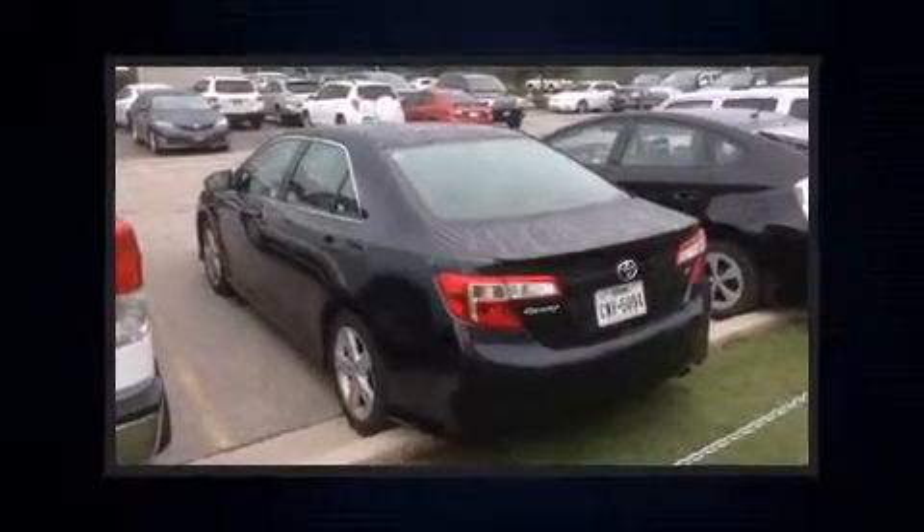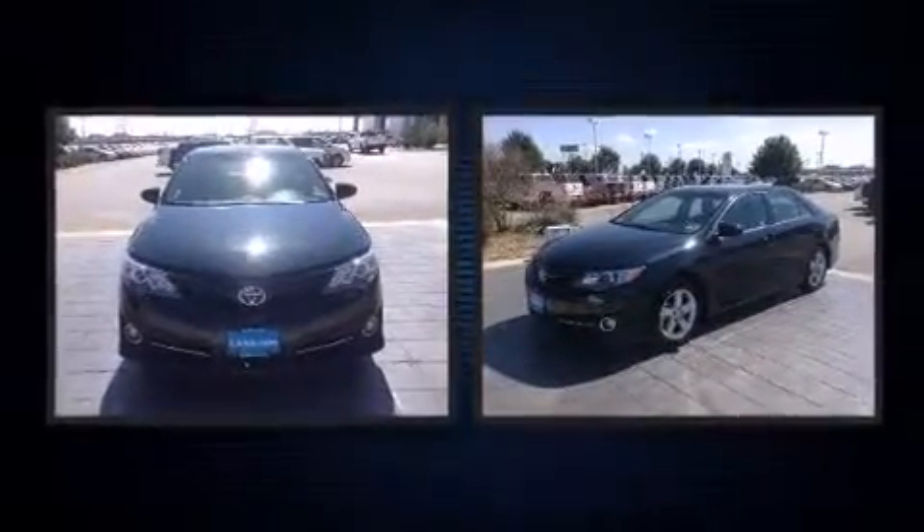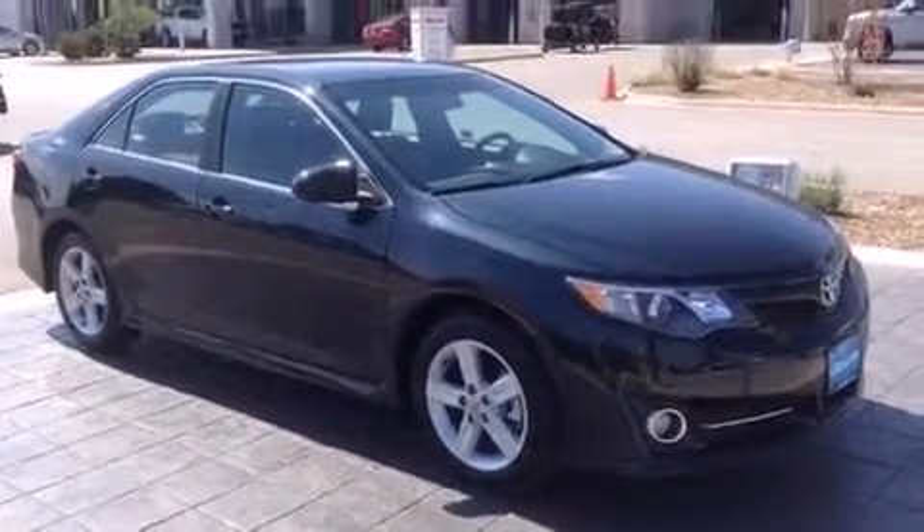Discerning drivers will appreciate the 2014 Toyota Camry. With fewer than 15,000 miles on the odometer, this four-door sedan prioritizes comfort, safety, and convenience. It features an automatic transmission, front-wheel drive, and a 2.5-liter four-cylinder engine.